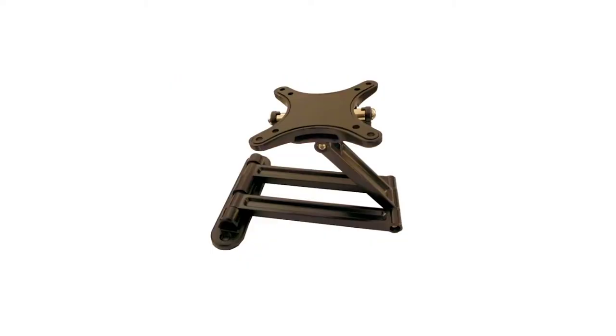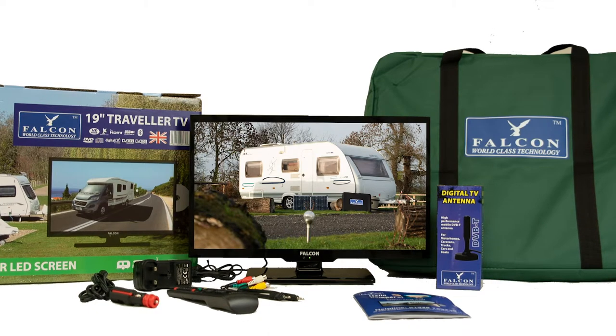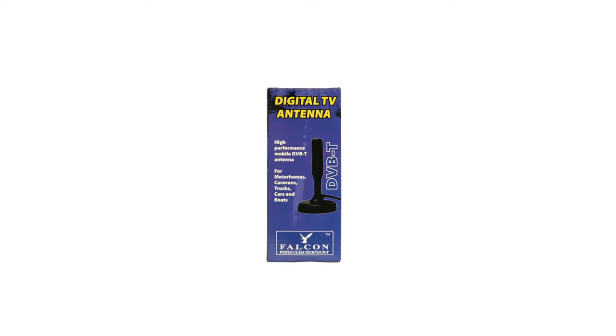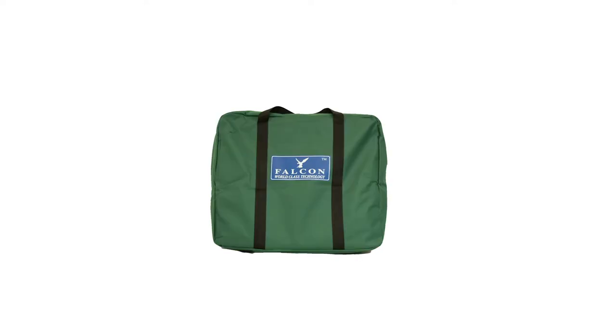Alternatively, you have the option to mount the TV on your wall. Falcon's TV+ comes complete with all the necessary items required for great TV on the move. Included in this TV+ bundle is a powerful antenna, equipped with a magnetic mount and very easy to set up. Protect your TV+ with Falcon's carry case.